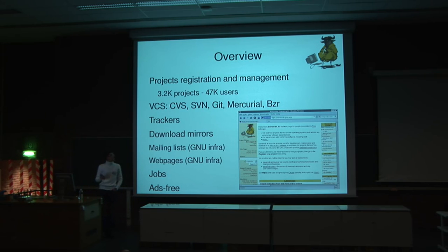We provide bug trackers so you can report bugs to your project. We have an upload area for you to put files, which is mirrored worldwide. We also have mailing lists and web pages — static web pages — which are on another infrastructure.